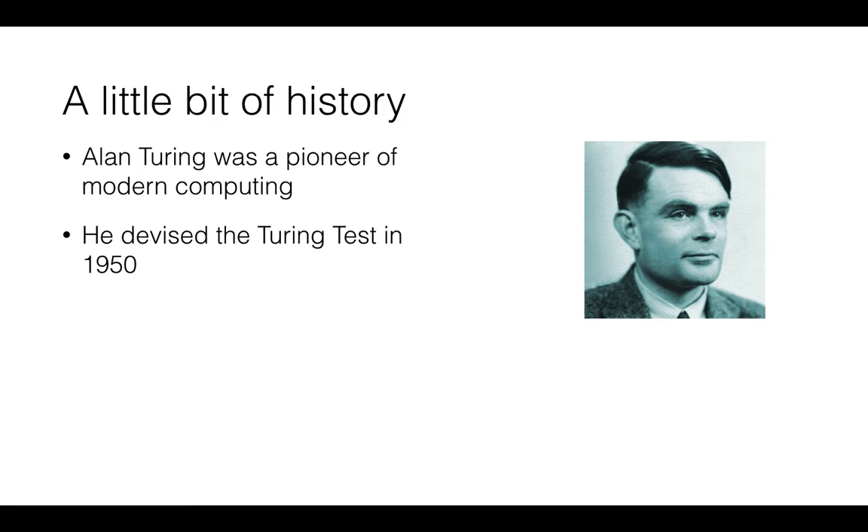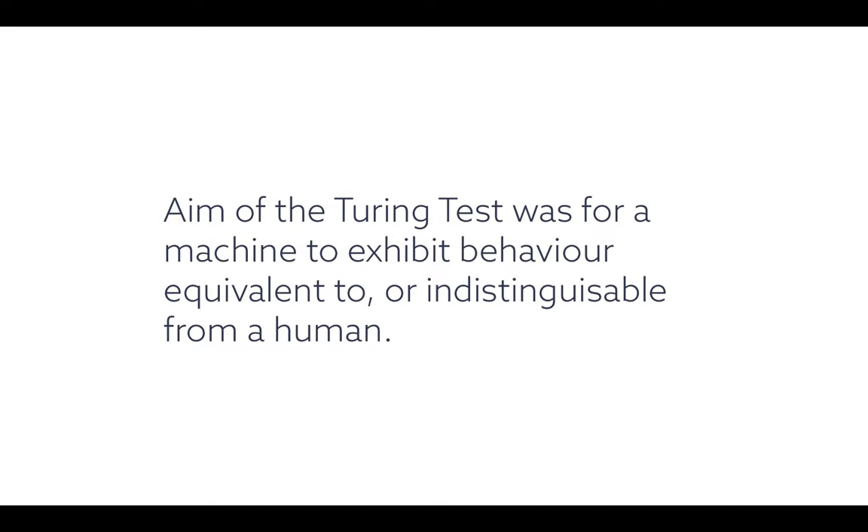To get a better understanding of voice technology, it's useful to look at its history. Alan Turing was a pioneer of modern computing — he was part of a team at Bletchley Park in World War II who successfully decoded the Enigma device, which significantly shortened the war effort and potentially led to millions of lives being saved. Following that, Turing devised the Turing Test in 1950: the principle being for a machine to exhibit behaviour equivalent to, or indistinguishable from, a human. This has been the goal of AI researchers and academics ever since, generating huge interest in the academic community.